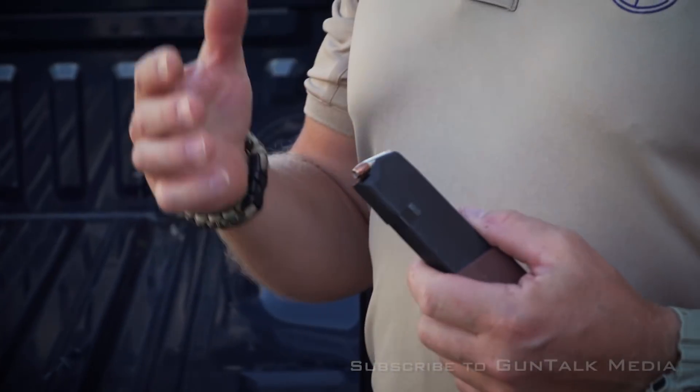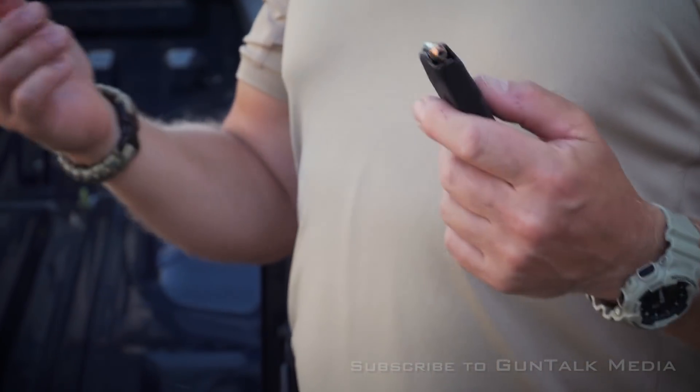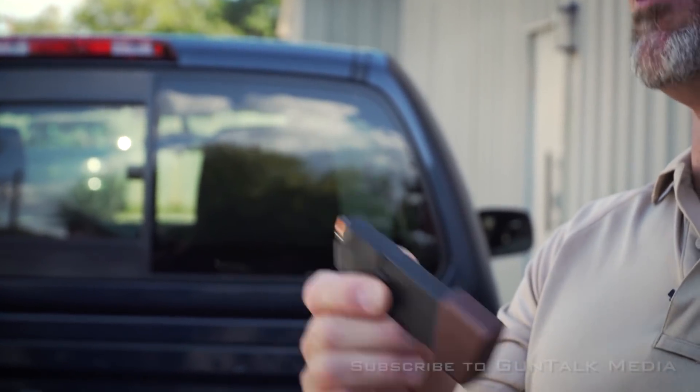Today is a lot different than yesterday, and the likelihood of facing multiple attackers or people that are far more well-armed than you is really possible. So make sure that you not only have enough ammo in your carry gun, but make sure that you're carrying a spare magazine.